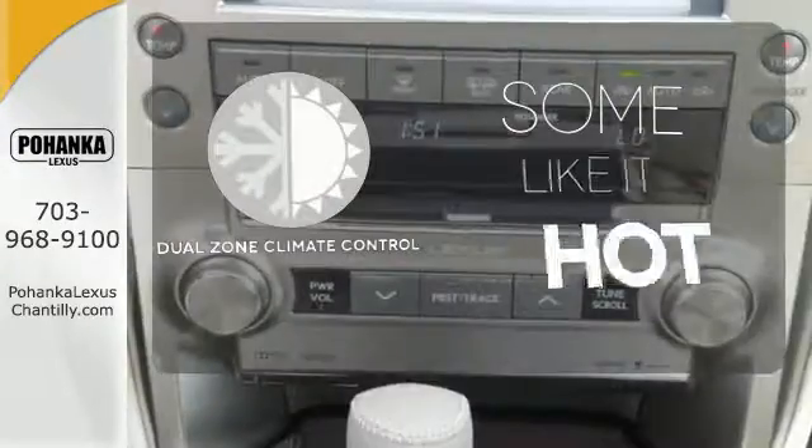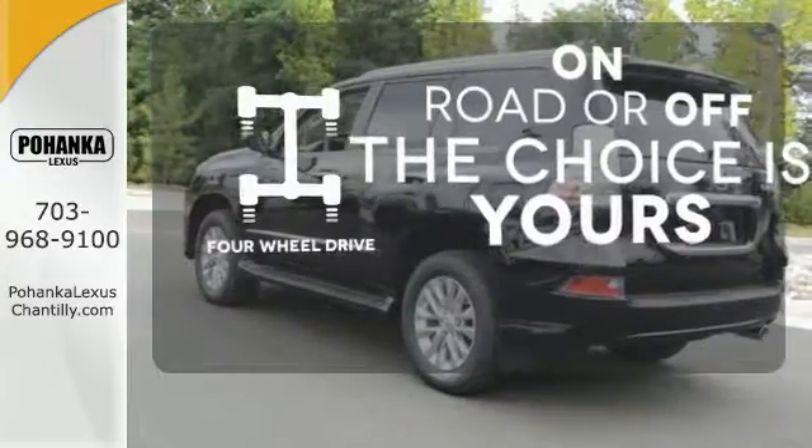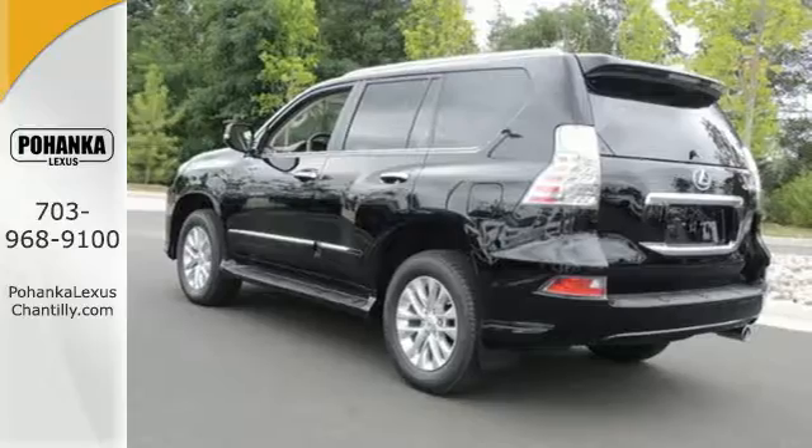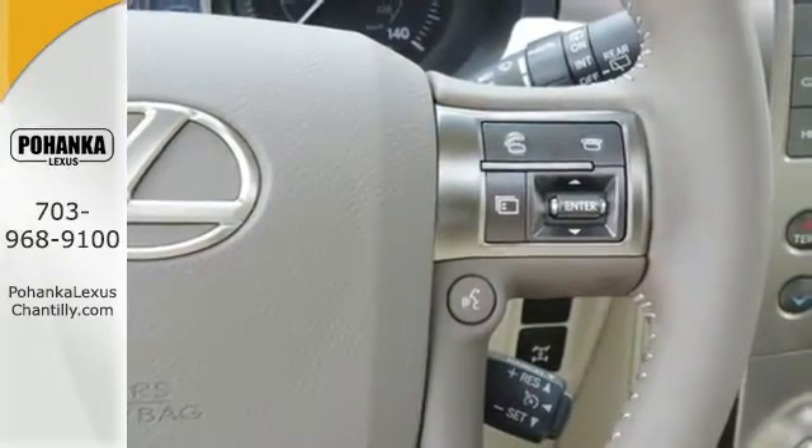Dual-zone climate control lets you and your passenger pick your personal temperature. 4-wheel drive provides extra traction when you need it. Driving on backed-up expressways will be as much fun as back roads in this GX460.